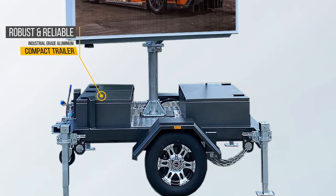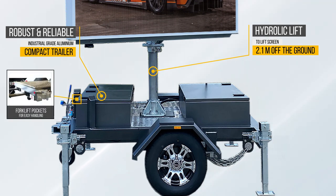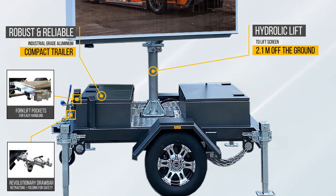The robust compact trailer is made from industrial-grade aluminum. The V6s trailer is engineered for Australian conditions, with features such as a hydraulic lift to raise the screen 2.1 meters off the ground, forklift pockets for easy handling, and a revolutionary drawbar that is retracting and folding for safety to pedestrians.